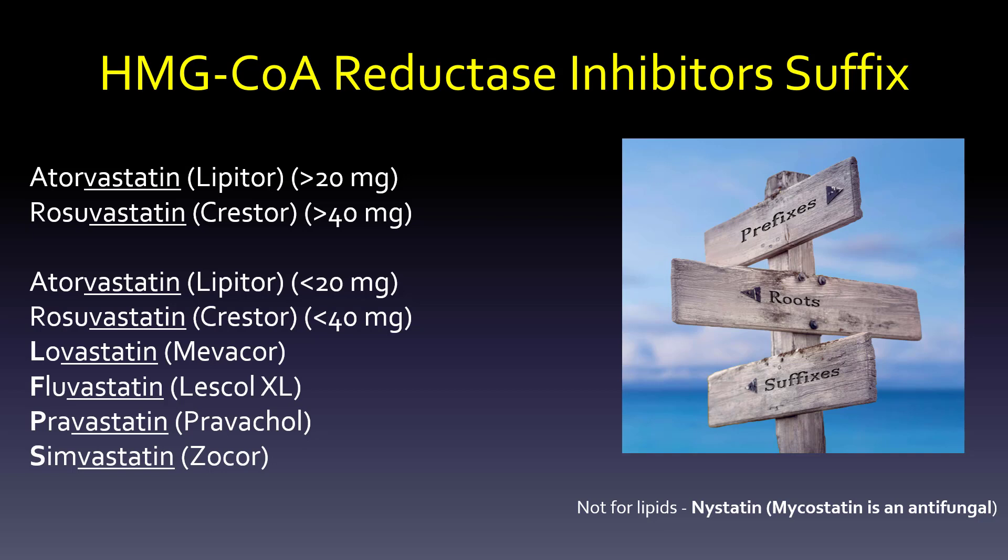HMG-CoA reductase inhibitors — let's start with the suffix. It's '-vastatin.' Be careful, you'll probably hear 'statin' a lot and that'll usually get you by. But for example, if you look at the bottom right, nystatin is not for lipids — it's actually an antifungal. So just be careful with that.